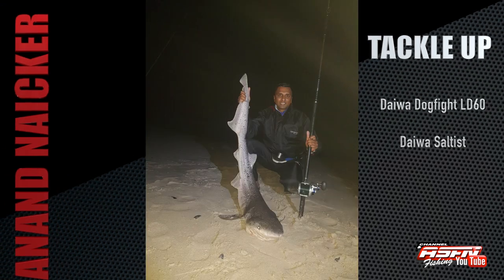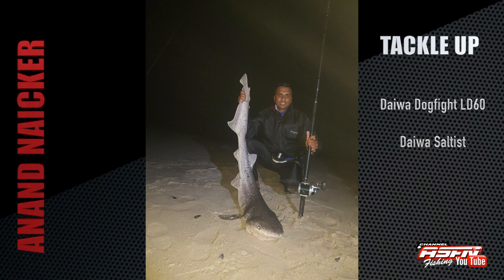Then from the western cape, Anand Narko with a cow shark. This was caught on his Altiga Aldo 60, his Salters extra-heavy, and a 13-hour Mustad ring soy hook.